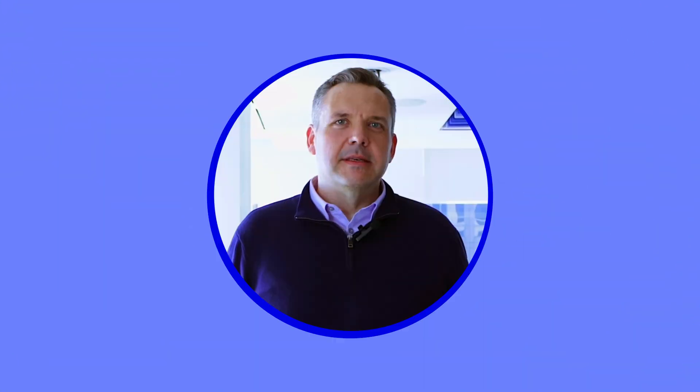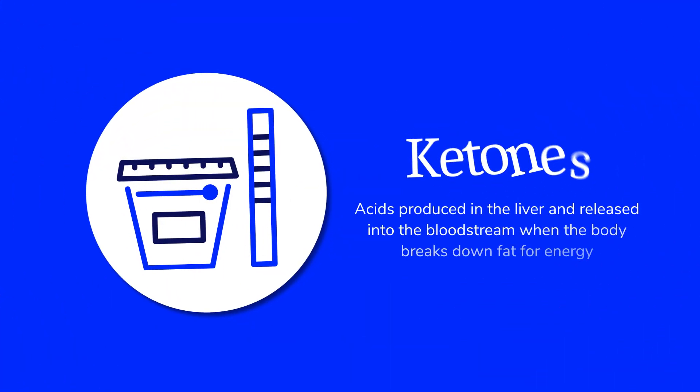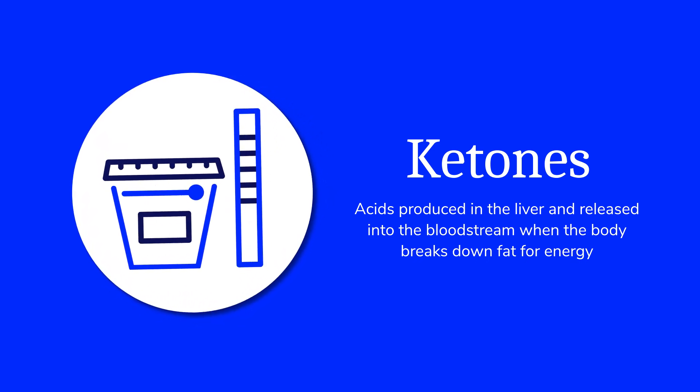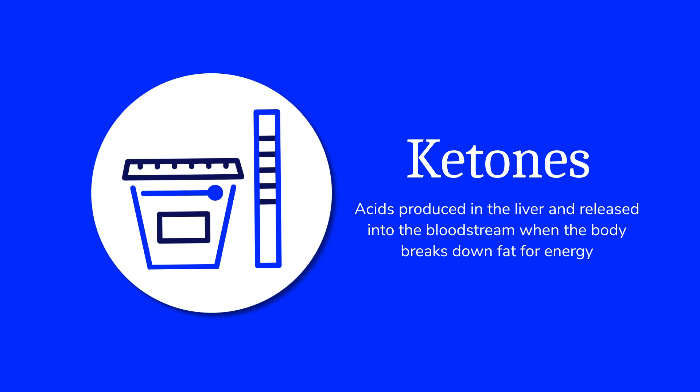What is diabetic ketoacidosis? Diabetic ketoacidosis, or DKA, is a medical emergency and must be treated immediately. DKA happens when your cells can't get fuel from the sugar in your blood and break down fat instead. This creates ketones, which are acids produced in the liver and released into the blood when the body breaks down fat for energy.